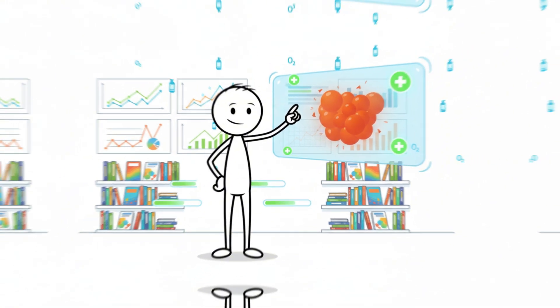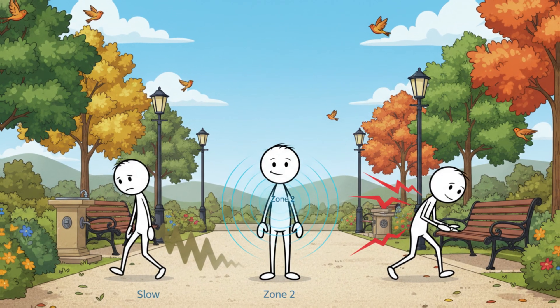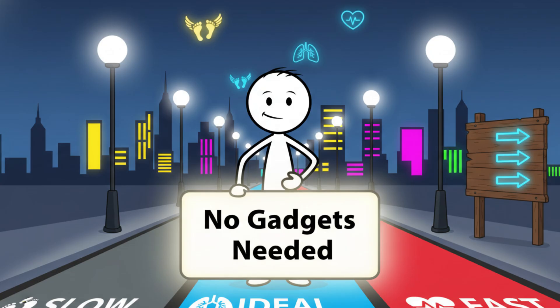Many people walk every day but never hit this metabolic sweet spot because they go either too slow or too fast. You'll learn how to identify the right pace — no gadgets needed.